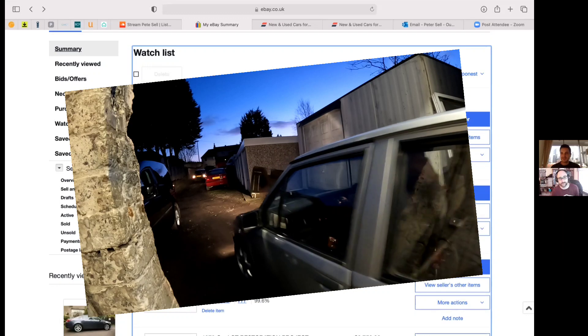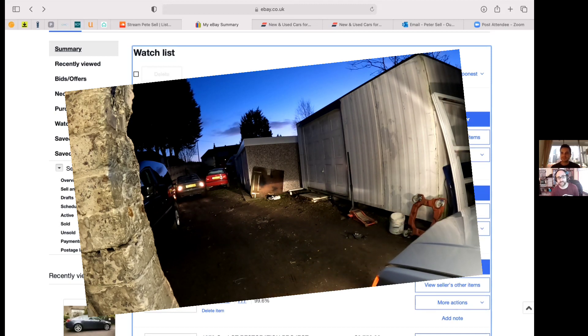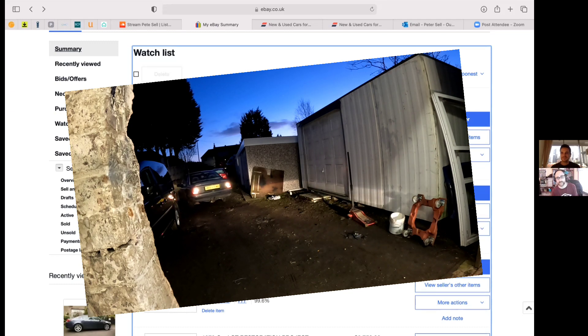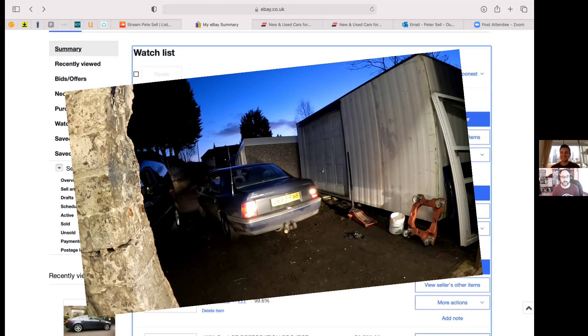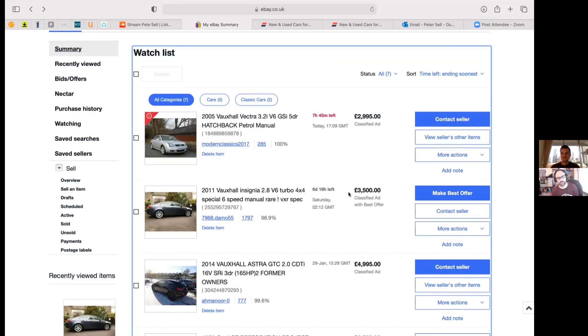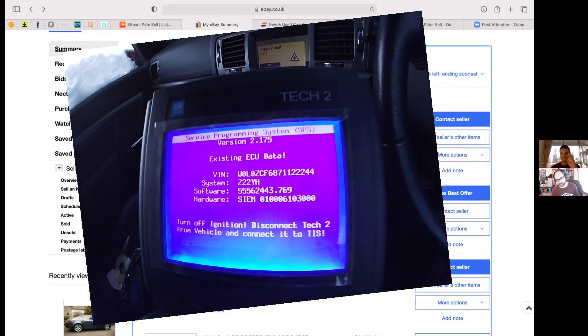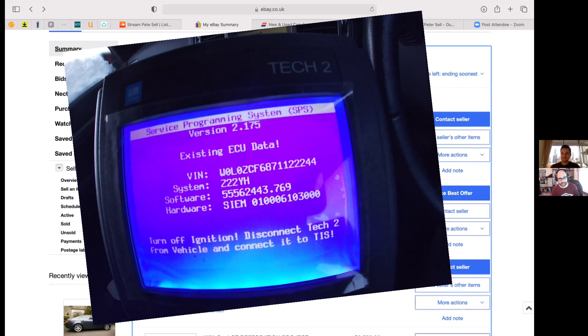That then needs to be fed back into the laptop from the Tech 2, and with this being 90s technology it's got a modem cable with a weird end — it's not just USB. It didn't fit into my laptop so I had to phone up and order this cable off eBay. Then the disc with the drivers on it came broken, so I had to go online and it took ages to download the drivers. Now it works, so when I go back out and plug it in it should be able to download the information from the car, then re-upload whatever it is from TIS into the Tech 2 so it gives the car its identity back and then it will start.